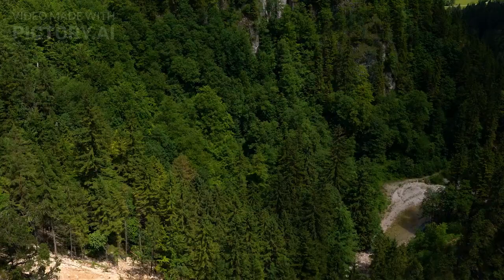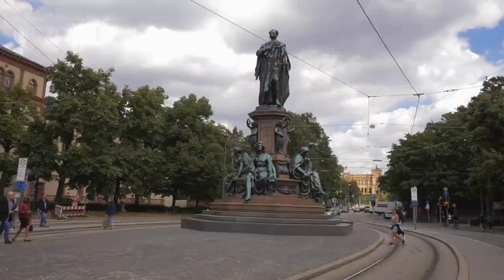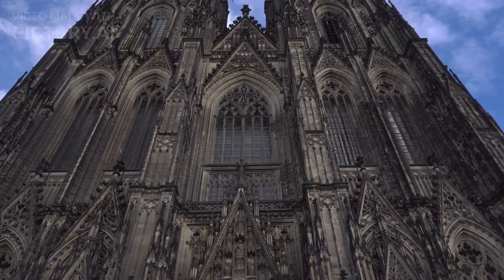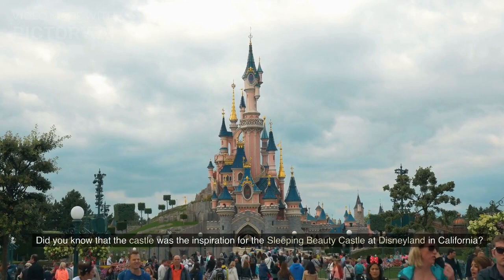Neuschwanstein Castle, Germany. Our first stop is Neuschwanstein Castle in Germany, known for its fairy-tale-like appearance. The castle was commissioned by King Ludwig II of Bavaria in 1869 and completed in 1886, two years after his death. The castle's architecture is a combination of Gothic and Romanesque styles, with intricate carvings, mosaics, and frescoes. Did you know that the castle was the inspiration for the Sleeping Beauty Castle at Disneyland in California?